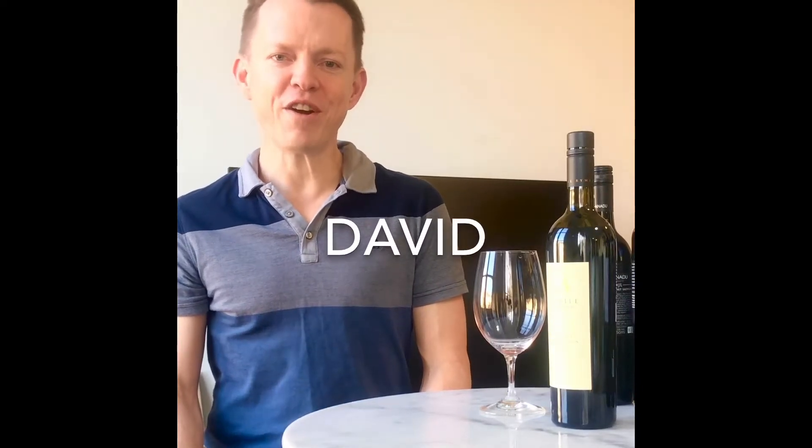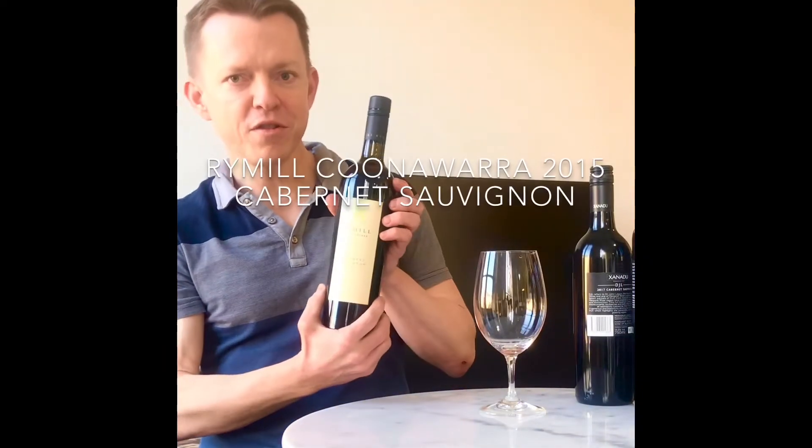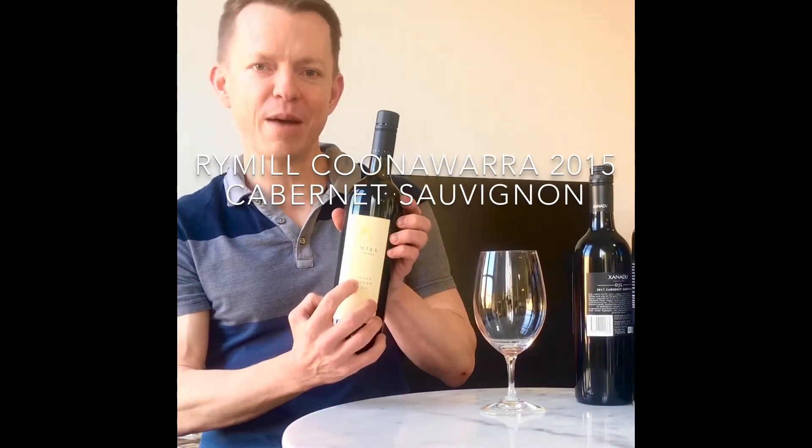Hey, I'm David, the wine writer for Wine Hunters, and today we're going to try the Rye Mill 2015 Coonawarra Cab Sav.